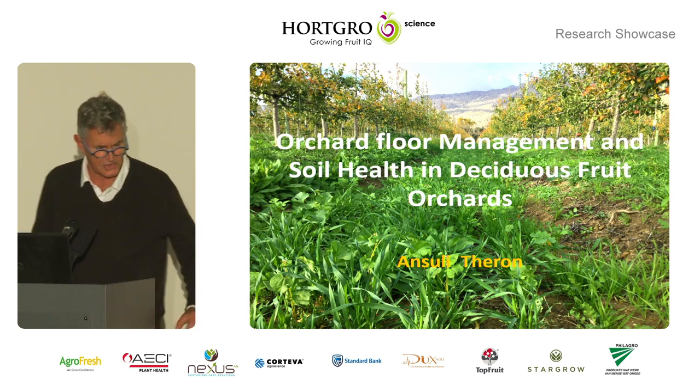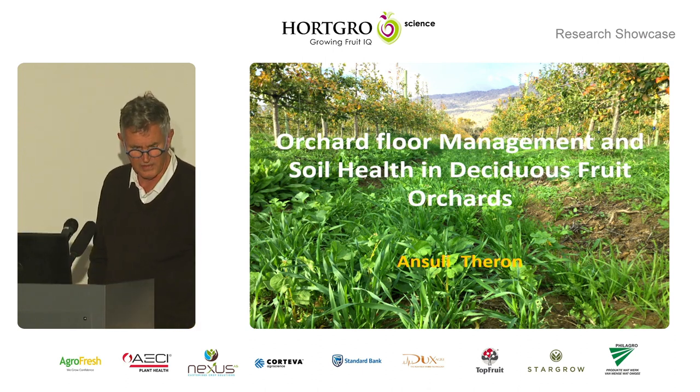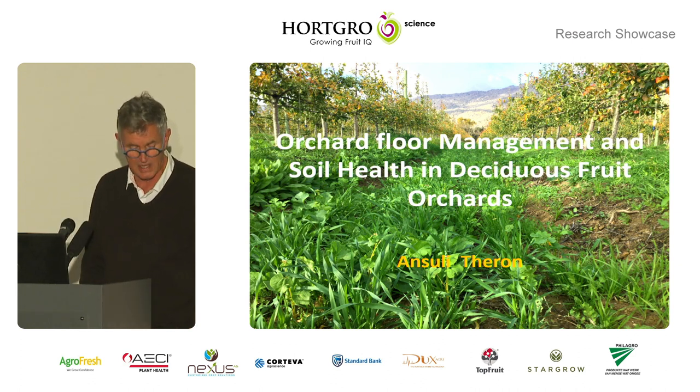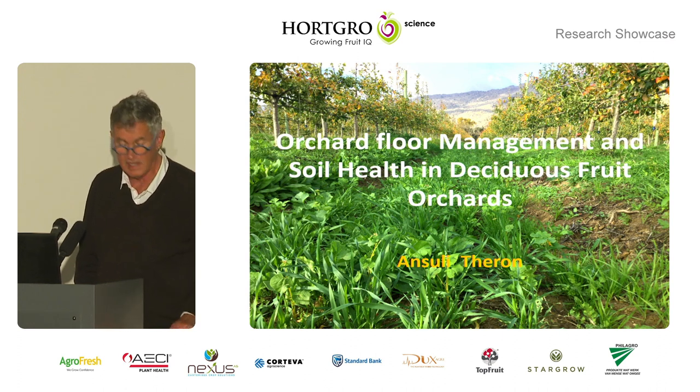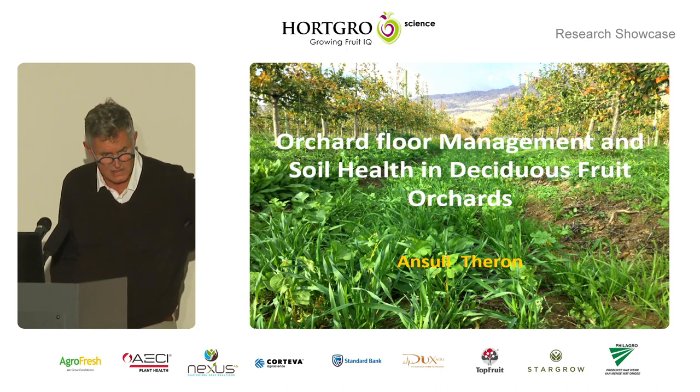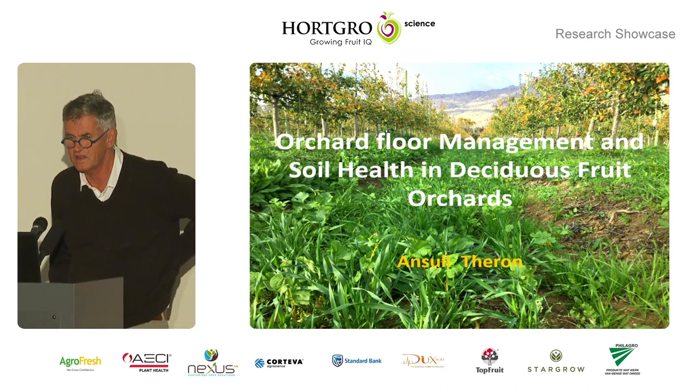I hope you enjoyed your lunch. We've got a single presentation on orchard ecology, some nematology, and then three IPM presentations and then questions and answers, and I believe we'll give you tea after that.